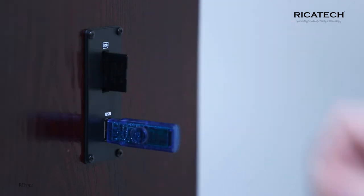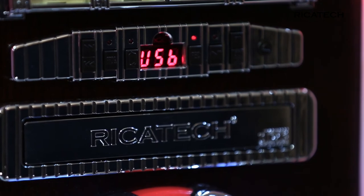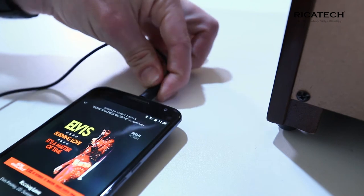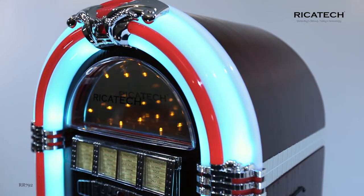besides playing your digital music files, you can also convert music into a digital file instantly. In addition, the AUX input ensures that you can also connect other devices to the jukebox, so you can let all your music ring out of this handy model.